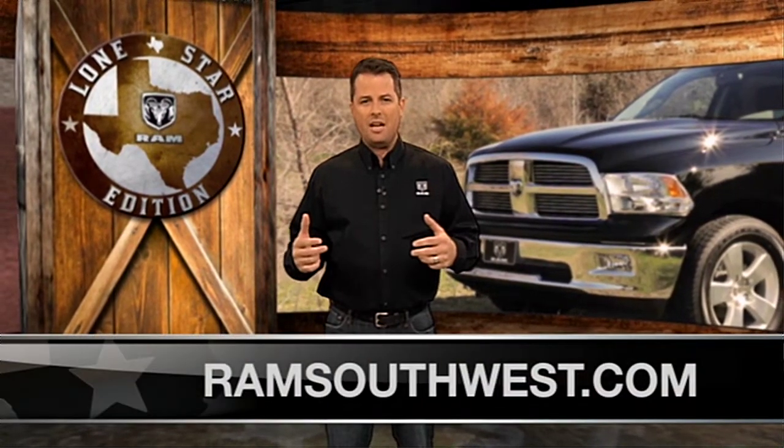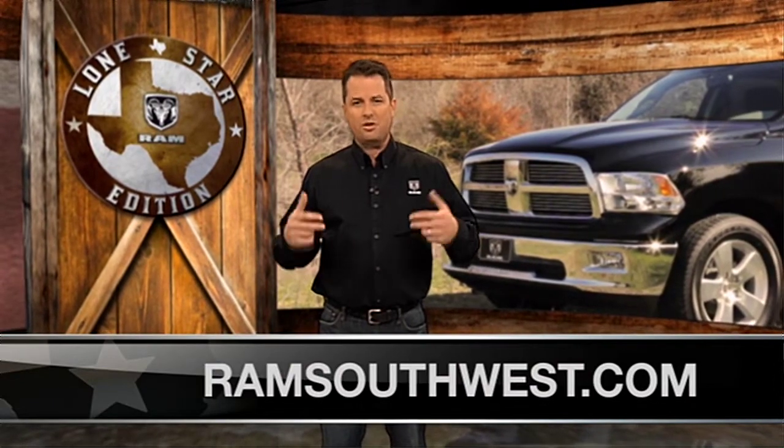We could tell you it's our best Lone Star ever — we would rather you come down and see it for yourself. We appreciate your time today and hope to see you at a Ram dealer near you soon. Thank you.